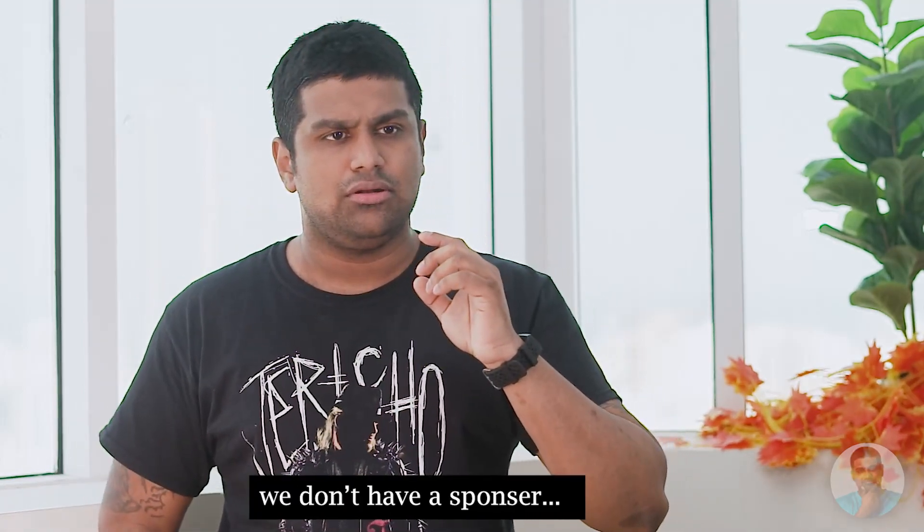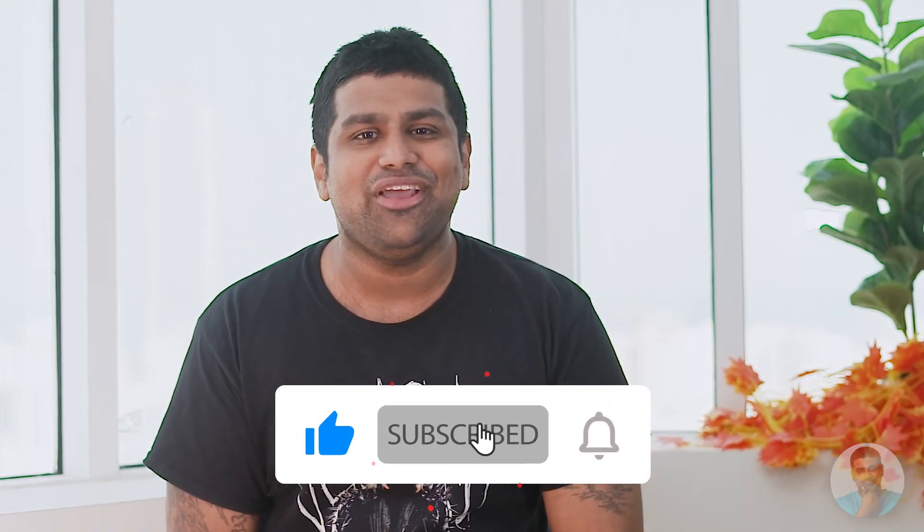Before we start, a big shoutout to our sponsor for the video… we don't have a sponsor for this video — awkward. Since we don't have a sponsor, consider C4 Retech the sponsor. Please go ahead and support us — hit that thumbs up button and subscribe with the bell icon if you haven't yet. More than 90% of viewers watching this are probably not subscribed, so go ahead and help us out. Without further ado, you're watching C4 Retech — let's get to the review.